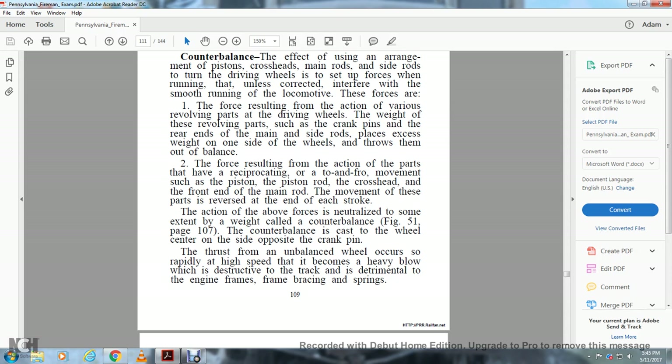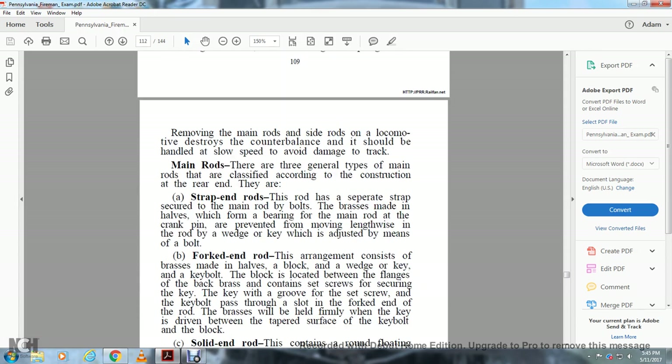The forces resulting from reciprocating parts — such as the piston, piston rod, crossheads, and front end of the main rod — reverse at the end of each stroke. These forces are neutralized to some extent by a weight called the counterbalance (Figure 51, page 107), which is cast into the wheel centered on the side opposite the crank pin. When running without main and side rods, the counterbalance is destroyed. Locomotives so affected should be handled at slow speeds to avoid damage to the track.